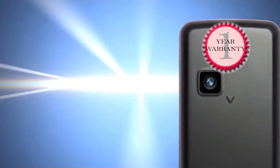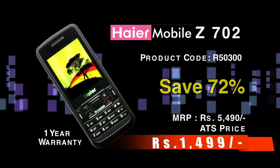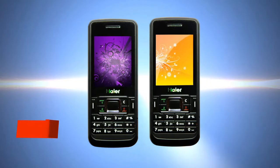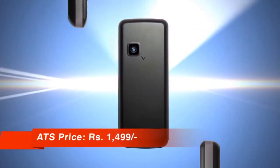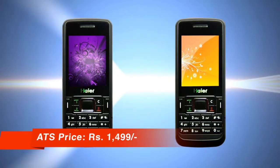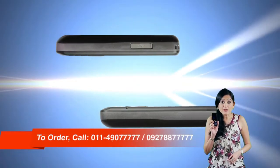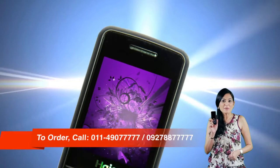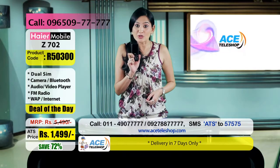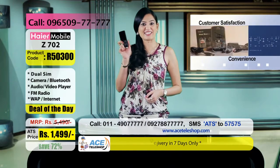अगर आप market में ये phone खरीदने जाएंगे तो आपको ये phone मिलेगा 5,490 रुपये में — सिर्फ और सिर्फ एस tele shop पर ये phone आपको मिल रहा है 1,499 रुपये में, यानि आप बचा रहे हैं पूरे 72%। तो जल्दी से phone उठाइए और order कीजिए 011-490-7777 या फिर 092-788-7777।